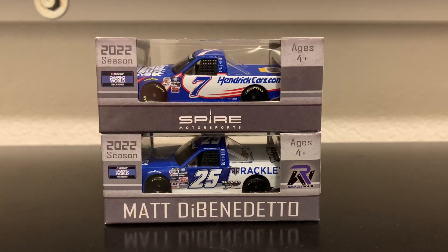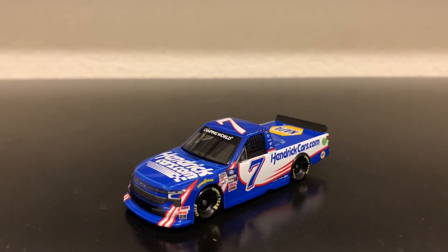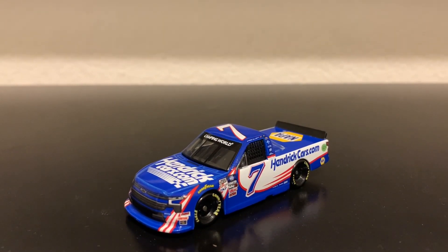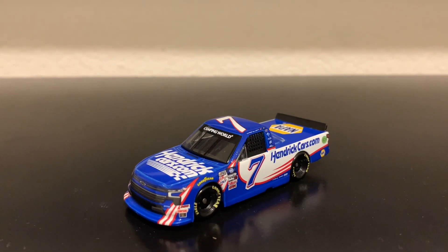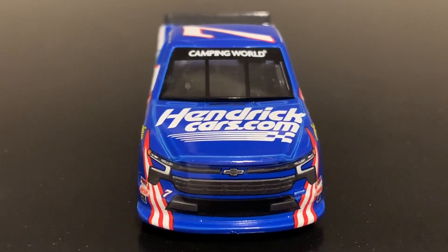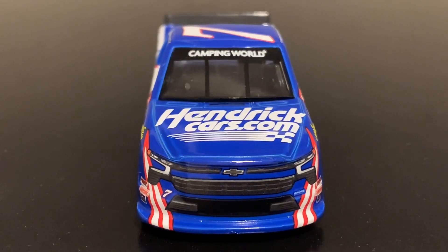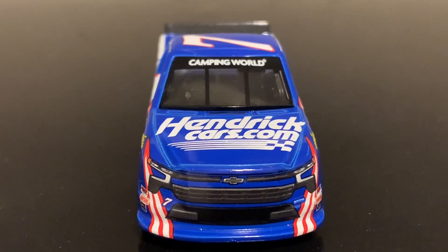We're going to start off with Chase Elliott's HendrickCars.com Chevrolet Silverado. Here's the 2022 Chase Elliott HendrickCars.com Chevrolet Silverado. Unfortunately with the molding, it did not change — it is still the same universal mold for the trucks, but it looks really good on diecasts. Starting with the front: here's the Chevrolet Silverado nose. They did update the noses on the Chevrolet Silverados with the decals, but not with the mold.